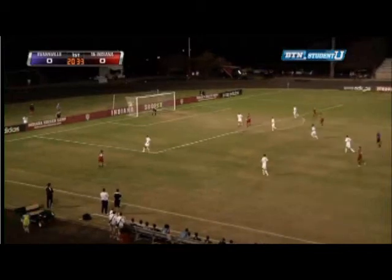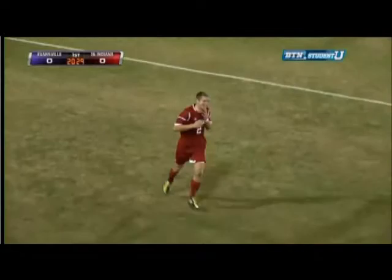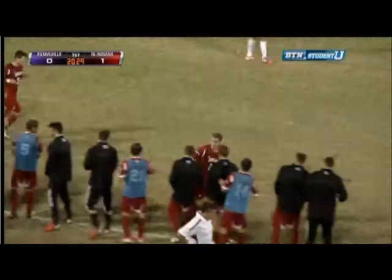Nice chip ball into the box. Indiana's just outside the box. That one's going to be headed by Eric Zavaleta into the goal. We talked about it just a minute ago — give Eric Zavaleta too many opportunities and he's going to capitalize, as he puts that one home for Indiana. The Hoosiers take a one-to-nothing lead.